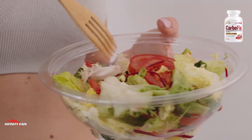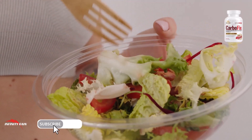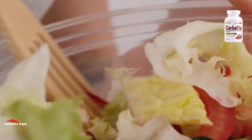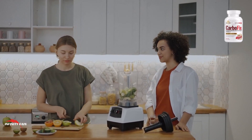Berberine, for example, is a compound found in several plants that has been shown to have anti-inflammatory, anti-diabetic, and lipid-lowering effects. It has been suggested that berberine can help to improve insulin sensitivity, reduce body weight, and lower blood lipid levels.